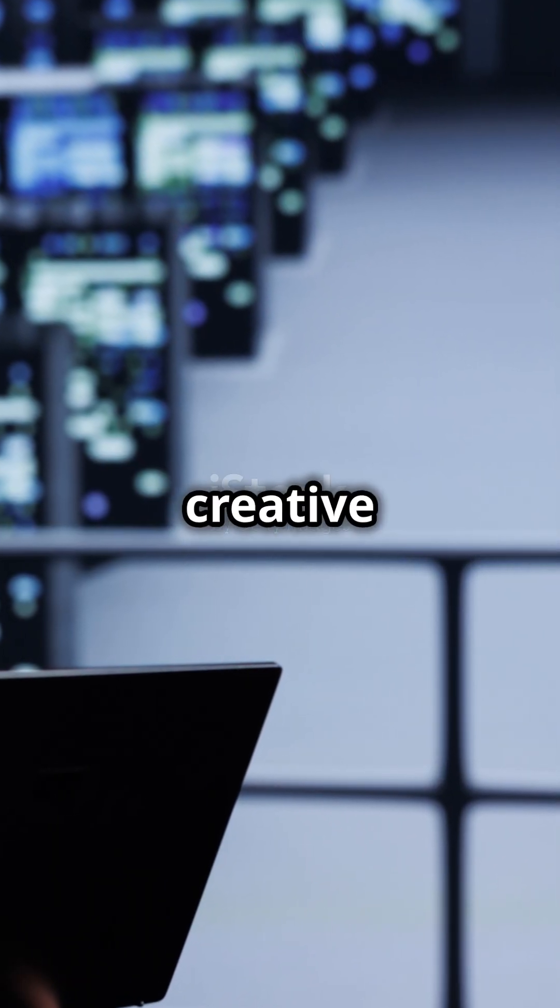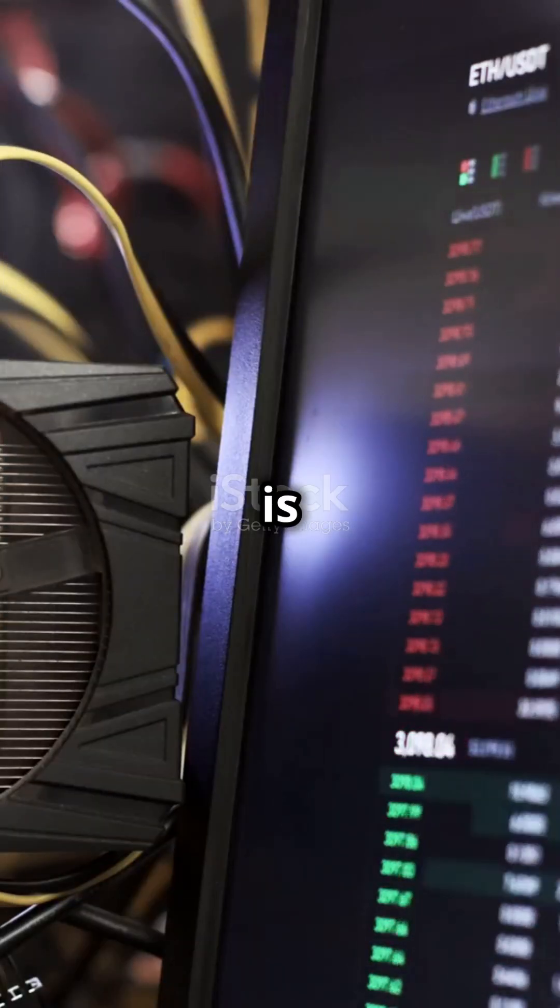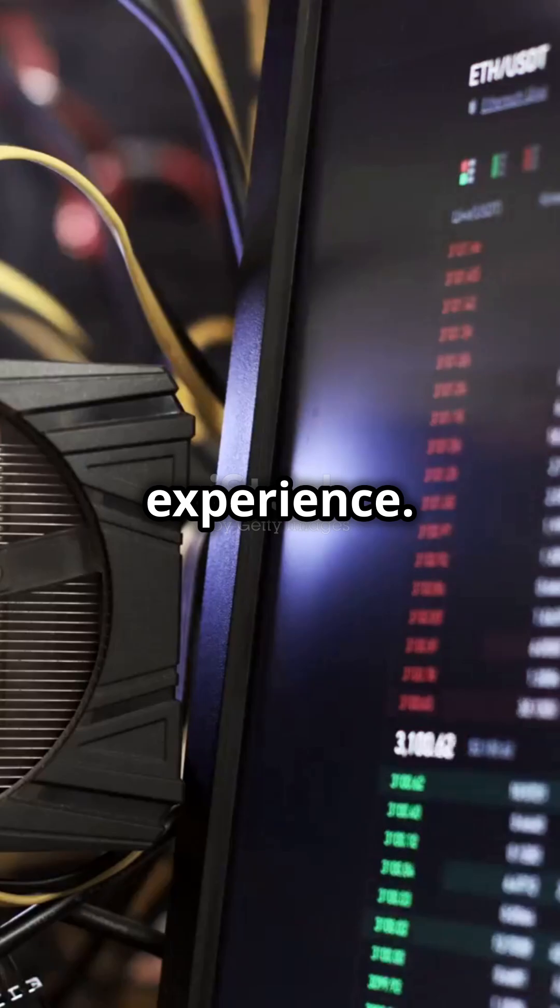Whether you're a hardcore gamer or a creative professional, a powerful GPU is your gateway to a better experience. Game on!